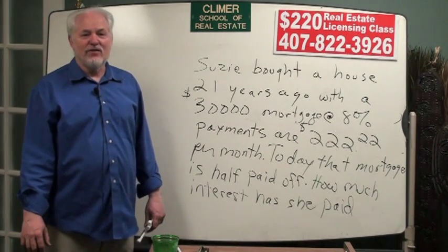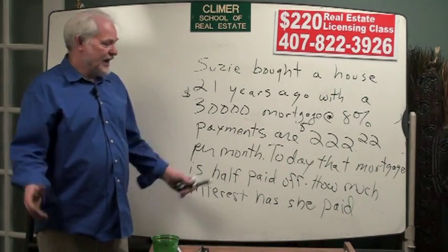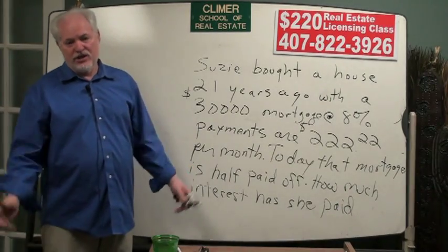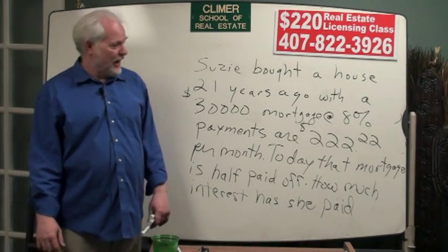Hello, it's Ron Clymer again from Orlando, Florida at Clymer School of Real Estate. On the Florida real estate test, they have questions that have been on the exam for years, and I call them brain teasers. They're questions that anybody could probably do if they didn't have their brain warped by spending 60 hours in a real estate class.